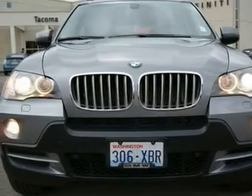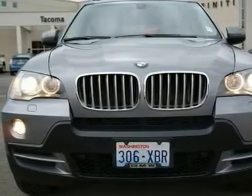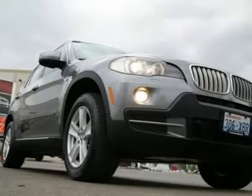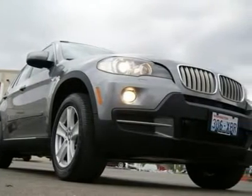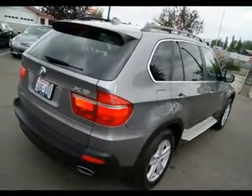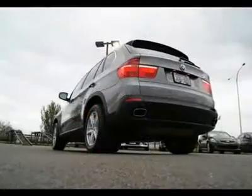Features include a huge moonroof, navigation, power and heated seats, stability control, power adjustable steering wheel, side and curtain air bags, heated steering wheel, Bluetooth, backup camera, traction control, woodgrain, and dual zone climate control.